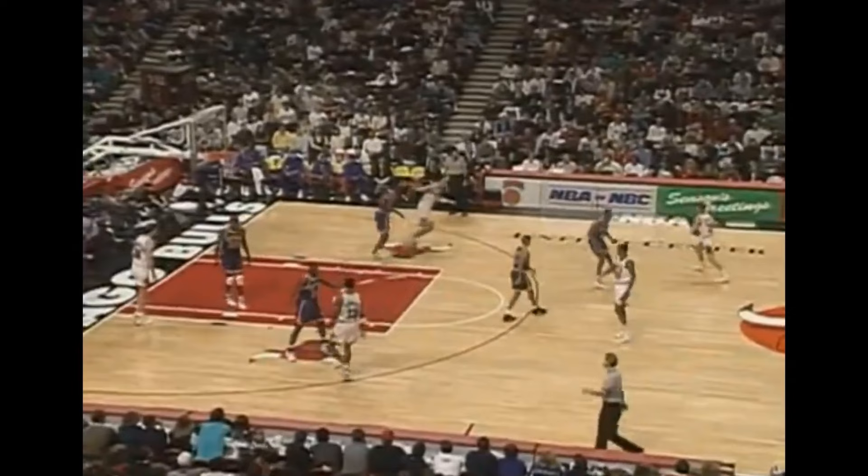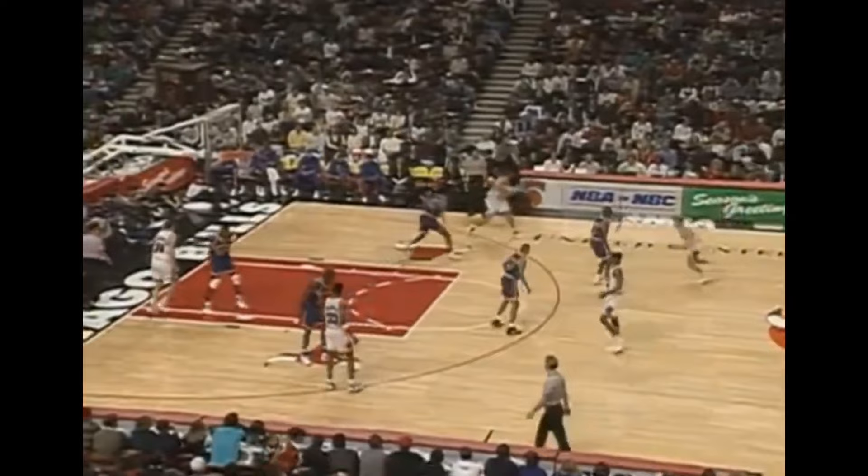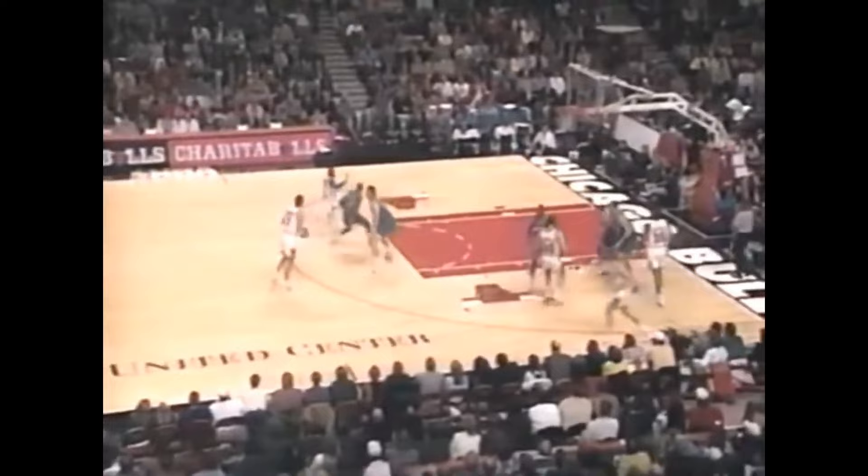Earlier in his career, Kukoc lacked a reactive handle. If you stonewalled his initial drive, he was immediately flustered and didn't know how to counter. This became a problem on the rare occasion there was someone who could match his size and speed on the perimeter. Take for instance this clip from the 1994 game against the Knicks — the secretly mobile Anthony Mason sealed off his initial move, and poor Tony didn't know what to do.